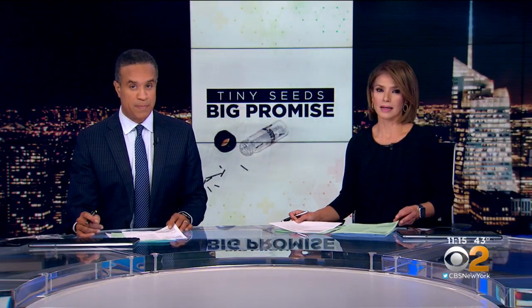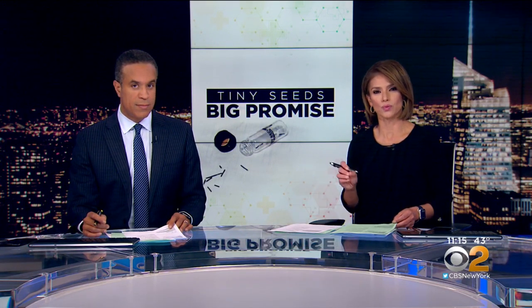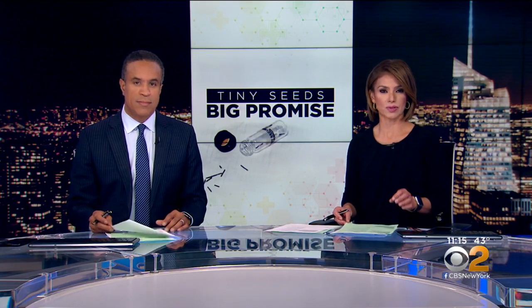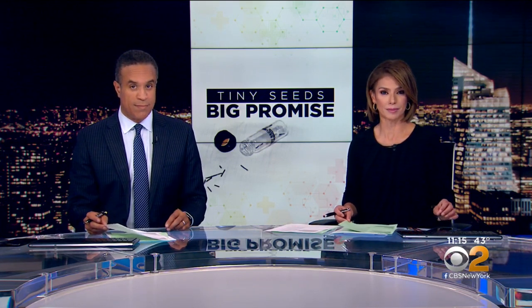This could be a medical breakthrough for women with early stage breast cancer. Instead of having to go through months of chemo and radiation, doctors are using just one treatment that's much easier on the patients. CBS 2's Dr. Max Gomez shows us how some tiny seeds are showing big promise.